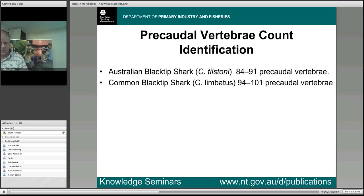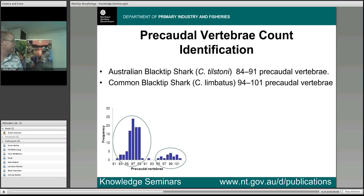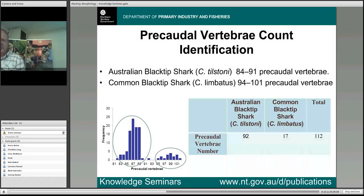One known way of distinguishing between the two species is the pre-caudal vertebrae count. It's not a very easy or practical method for the field, but there is a significant difference — tilstanite has a much lower pre-caudal vertebrae count than the common blacktip shark. When you graph the pre-caudal vertebrae counts of the specimens in the sample, you see two distinct groupings — here you have tilstanite and here you have lumbatus — which neatly separates the two groups. In our sample we ended up with 92 tilstanite and 17 lumbatus.